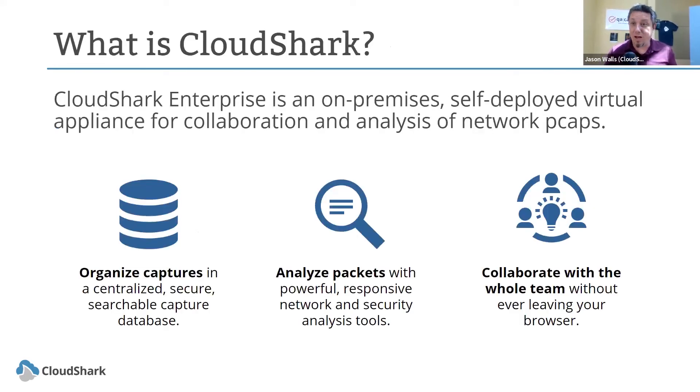I want to talk a little bit about what CloudShark is. CloudShark really is a collaboration and analysis platform for looking at network packet captures. Packet captures are very useful when you have the opportunity to work with them well. CloudShark does that by providing a centralized, secure, searchable capture database so you can stay organized, with powerful and responsive analysis tools to help you get to what you need.